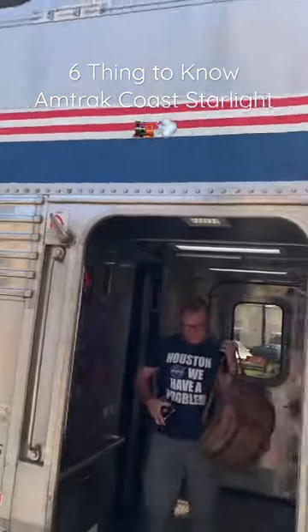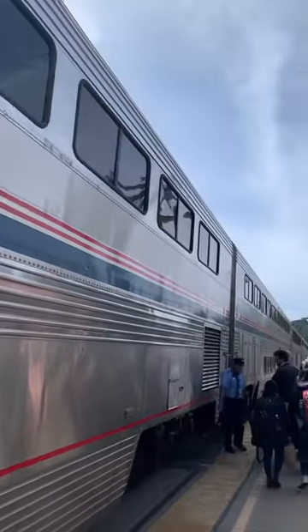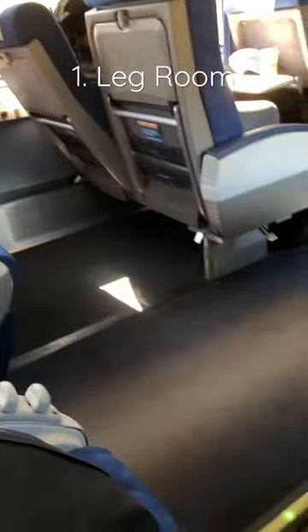What's up guys, here are 6 things to know about the Amtrak Coast Starlight Train. For starters, the coach seats are actually not that bad. I'm just under 6 foot and was able to stretch my legs comfortably.